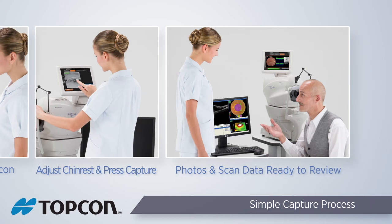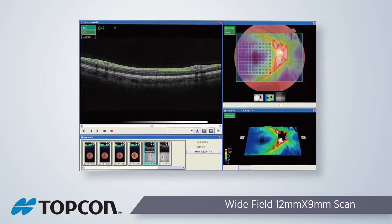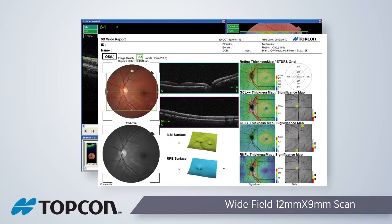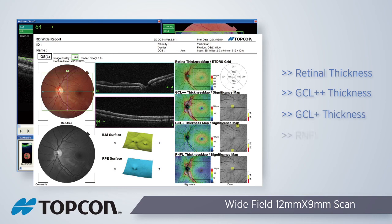The analyzed scans and comprehensive reports are immediately available for review. Full assessment of the macula and optic nerve are obtainable with one 12 millimeter by 9 millimeter scan. An automated report is generated at the completion of the scan, giving you retinal thickness map with ETDRS grid, ganglion cell complex thickness maps with significance maps, and retinal nerve fiber layer thickness map with significance map.